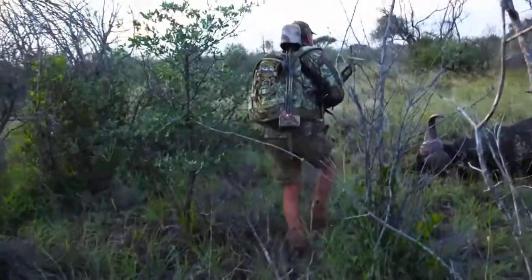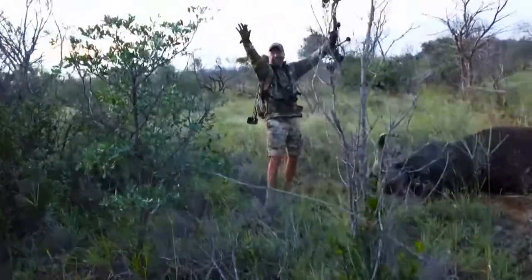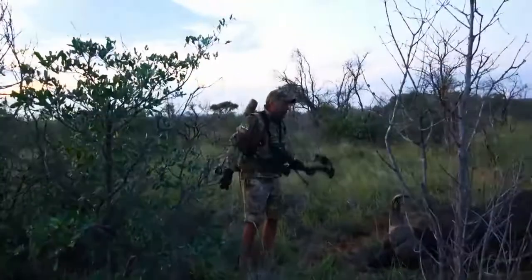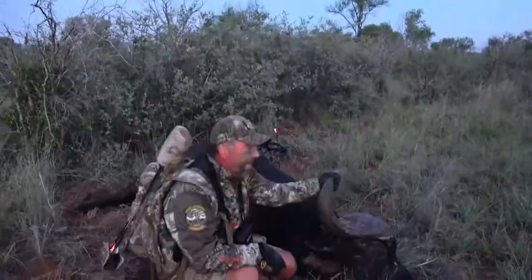Cape buffalo! Excellent job — it's impossible to move him.